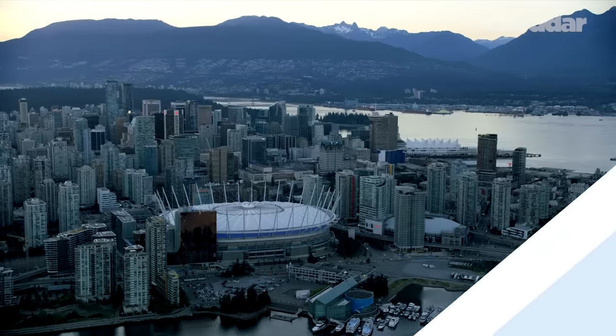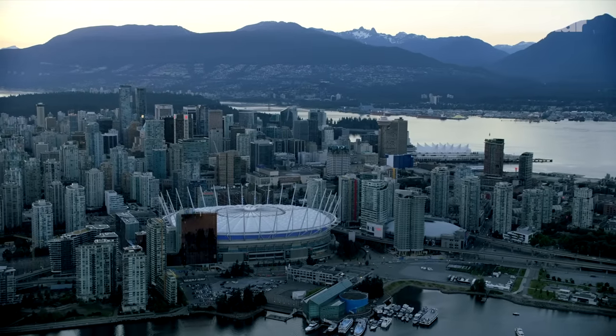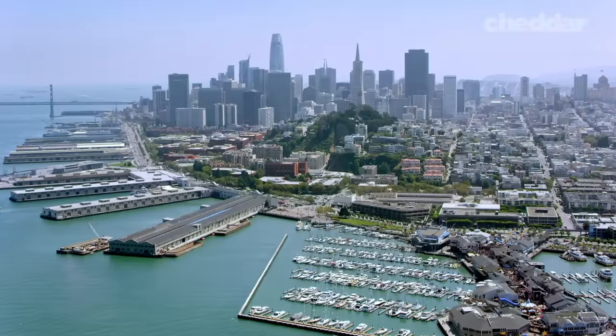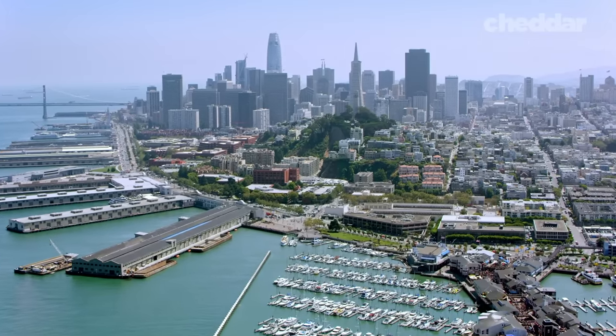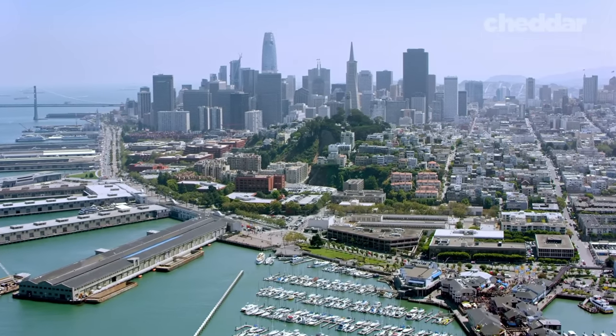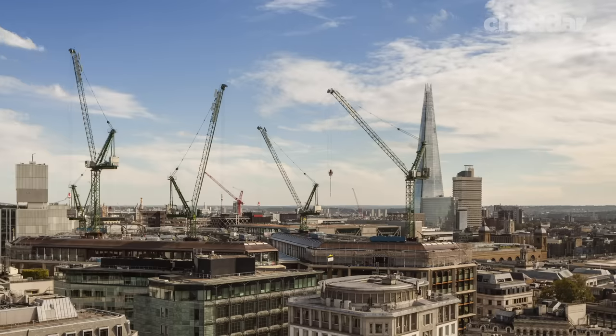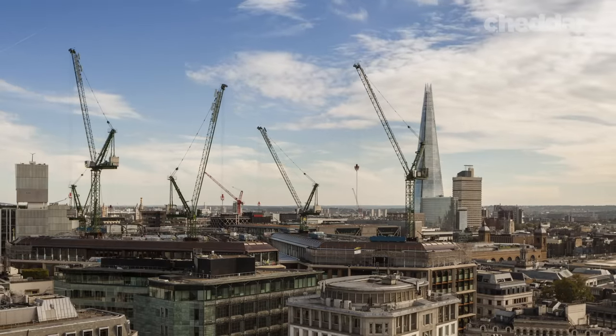But London isn't the only city shaped by protective vistas. Vancouver, Canada has restrictions on buildings that preserve the views of the North Shore Mountains. And in San Francisco, guidelines provide building height ranges depending on the topography in order to protect the views of open spaces and water. Unlike these cities, London has no legal constraints — it is only policy. But this policy obviously still dictates construction.